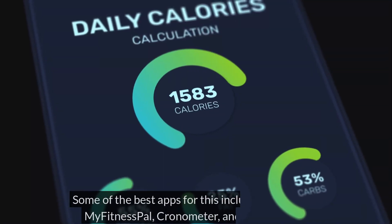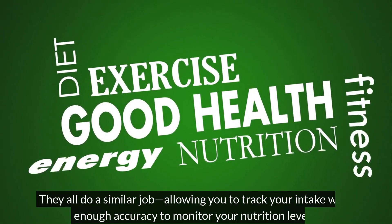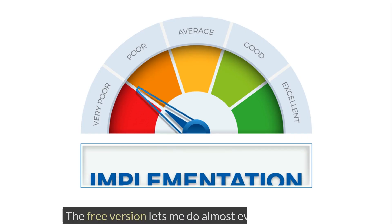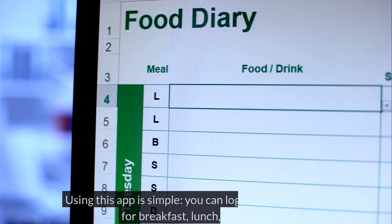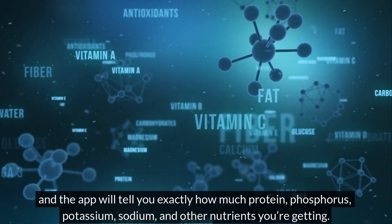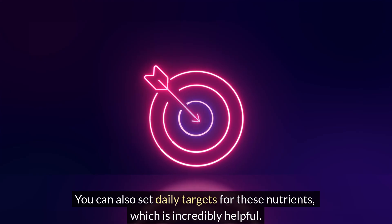Some of the best apps for this include Nutritionix, MyFitnessPal, Chronometer, and many others. They all do a similar job, allowing you to track your intake with enough accuracy to monitor your nutrition levels. The app personally used is Chronometer. The free version lets you do almost everything you need. You can log any food you eat for breakfast, lunch, or dinner, and the app will tell you exactly how much protein, phosphorus, potassium, sodium, and other nutrients you're getting. You can also set daily targets for these nutrients, which is incredibly helpful.